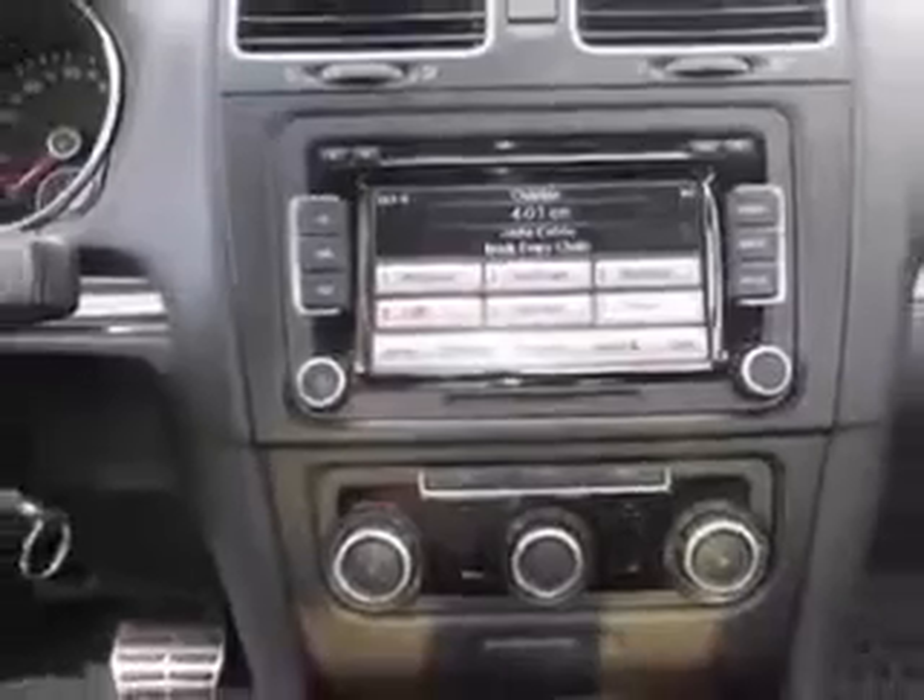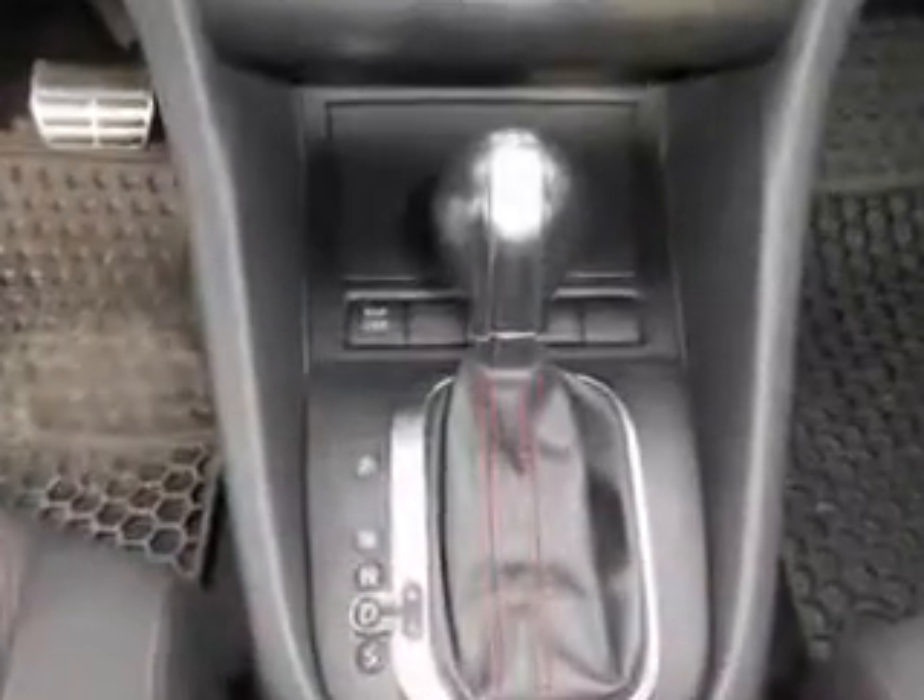Enjoy the drive and have peace of mind in this 2010 Volkswagen T. See us at Mike Watcher's used cars today.